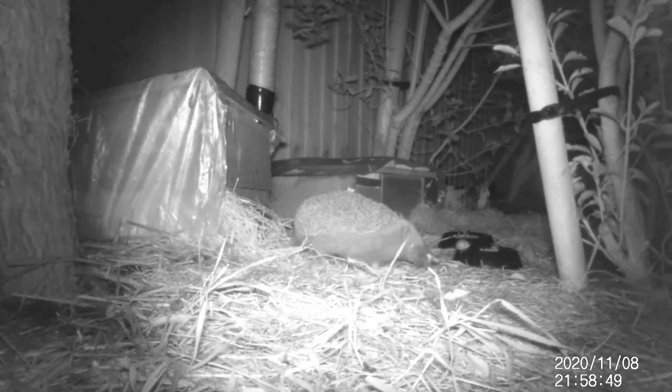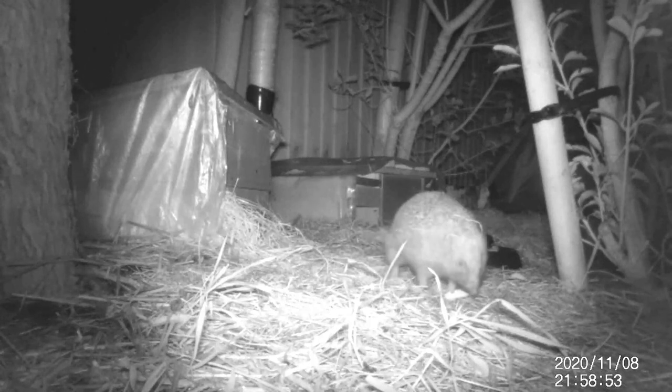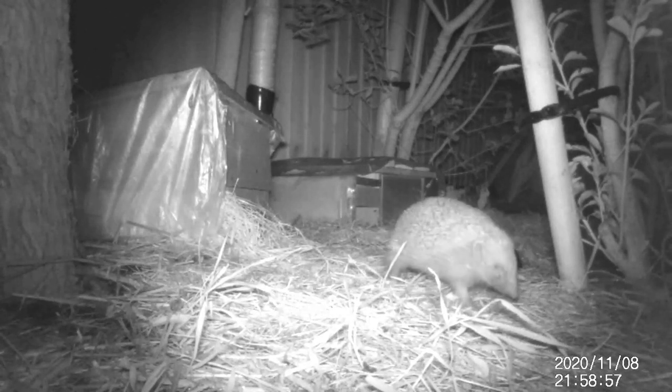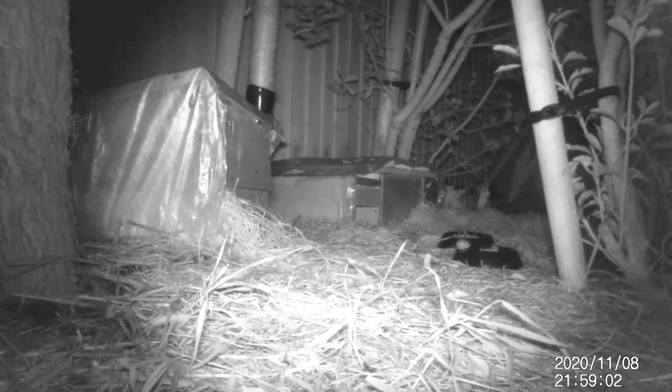But then something really odd happened. On the 8th of November, this was the last time we saw Stan. Seemingly for reasons known only to Stan the hedgehog, he woke up, headed out of the garden, and sadly he never returned.